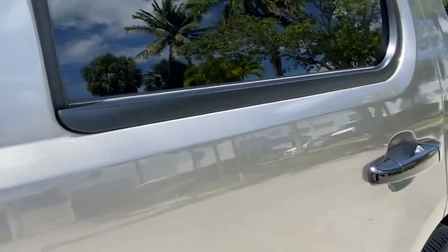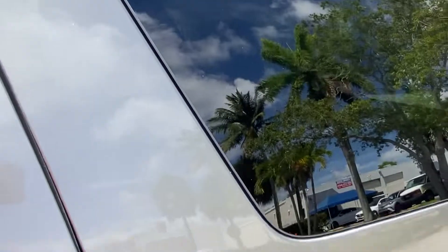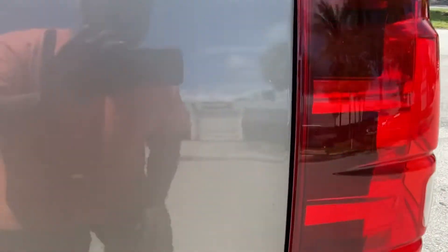Driver's door does have a dent here, but no significant scratches on the door at all. Nothing else to point out. Driver's side rear door — beautiful, nothing to point out on the door, no scratches. Driver's side rear quarter has a very light scratch here, but very hard to notice, and a little scuff right here.